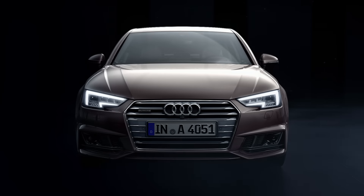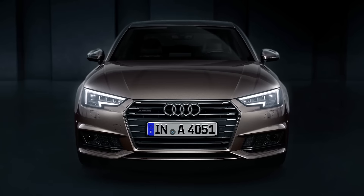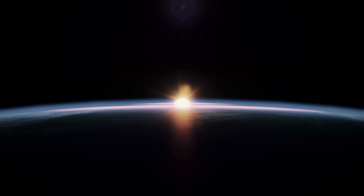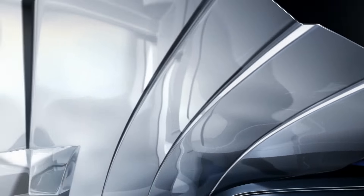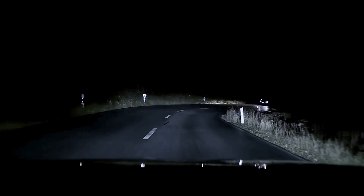This is the new Audi A4 with the new Audi Matrix LED headlights — let's turn them on. And this is what others see: progressive light design, and you see into the curve adaptively.